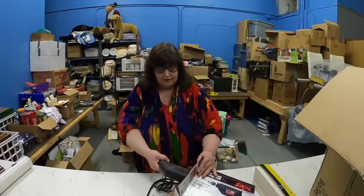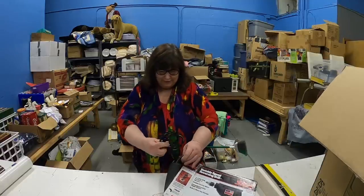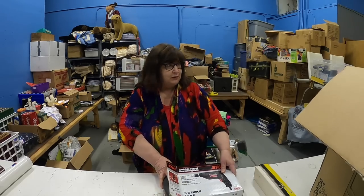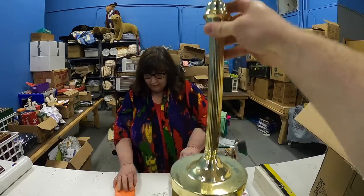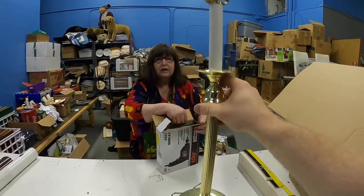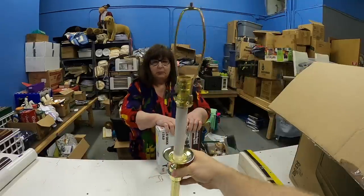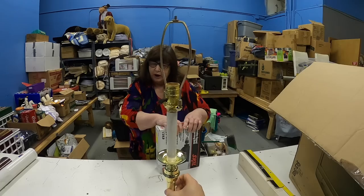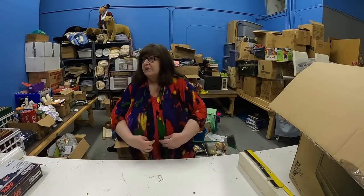We have this lamp — it doesn't have the lampshade. It's kind of an older one, probably from the 70s, with a shiny metal finish. Probably brass, or at least shiny brass — actually it's just metal.